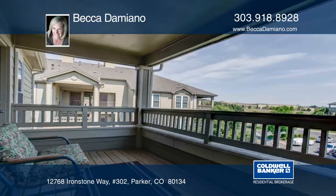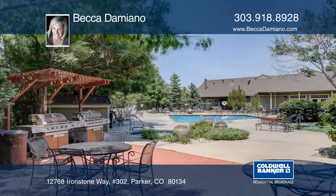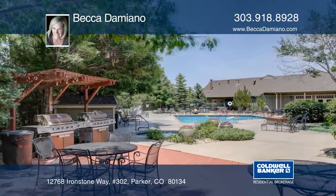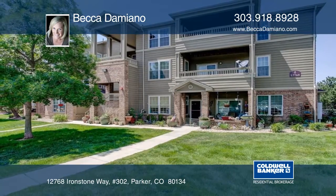Conveniently located to Parker's Main Street, restaurants, grocery store, as well as easy access to E-470 and I-25 for commuters. All that's left to do is move in. Contact Becca Damiano to learn more.